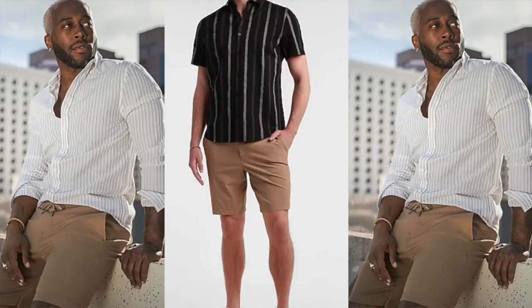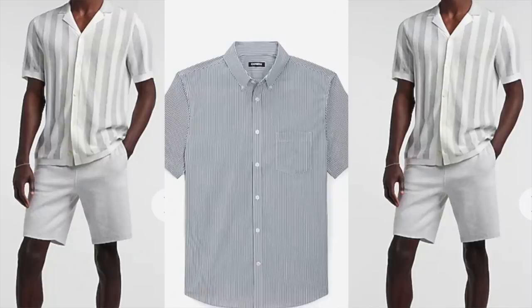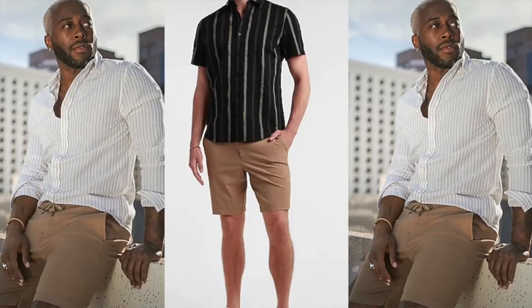Next up is another trend for summer 2021 — one I recommend because it helps you look slimmer and taller. Try to adopt some items with vertical stripes. Vertical stripes are on trend and the great thing about them is they elongate your body, making you look slimmer. I recommend most guys look for t-shirts or polos with vertical stripes as the best way to incorporate this trend, though pants with vertical stripes work as well.